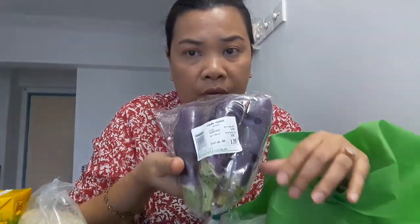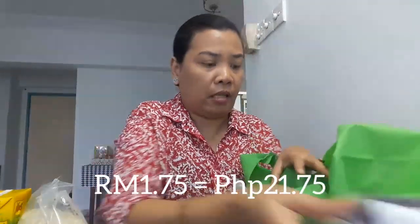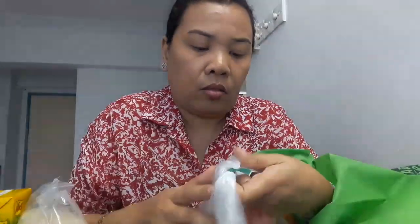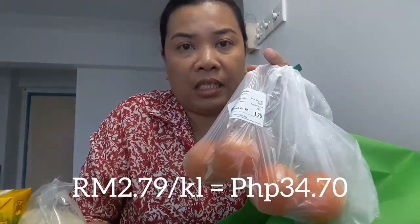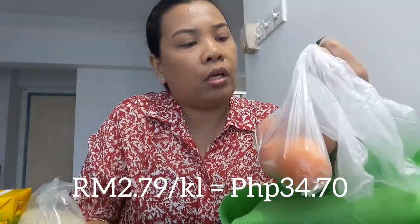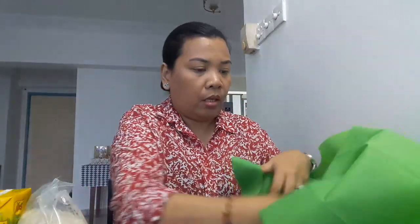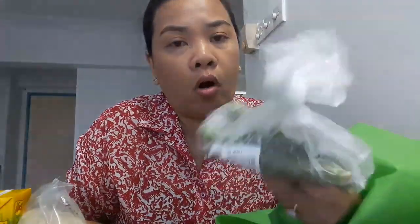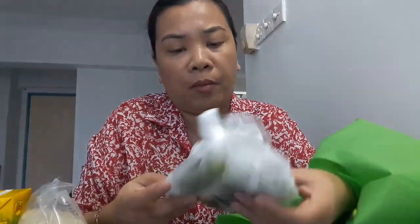Eggplant — 3 pieces, it's 1 ringgit and 75 cents. Tomatoes — per kilo is 2 ringgit and 79 cents; we got ours for 1 ringgit and 25 cents, about 5 pieces. Then okra — just 49 cents. Per kilo is 6 ringgit and 75 cents, but we only paid 4 ringgit and 99 cents.